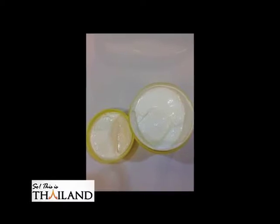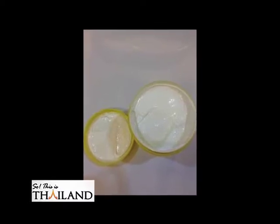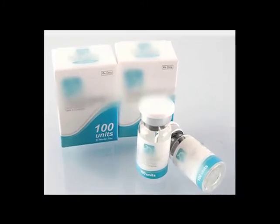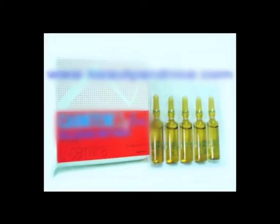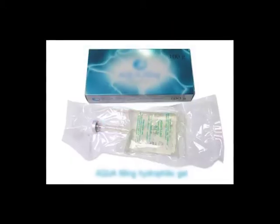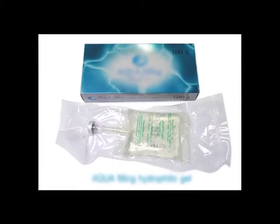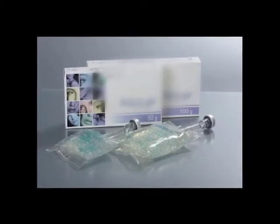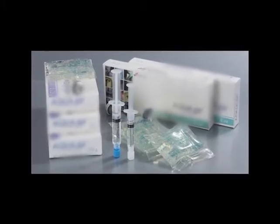A filler is usually a gel-like substance that you inject in order to treat some wrinkles. It can also be used to fill in defects, especially on the face, and to augment the lips and the nose — areas affected by the aging process.